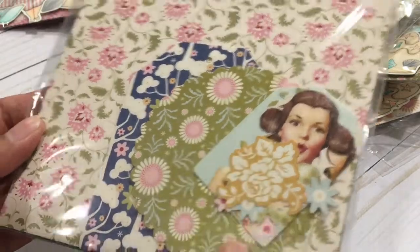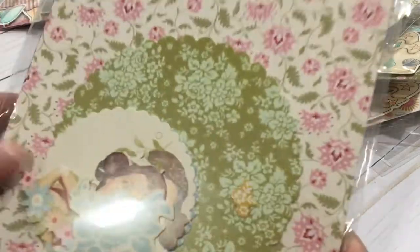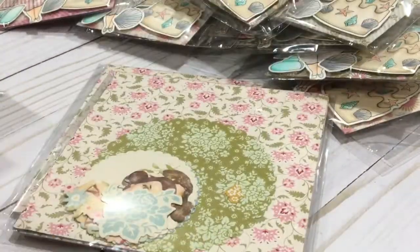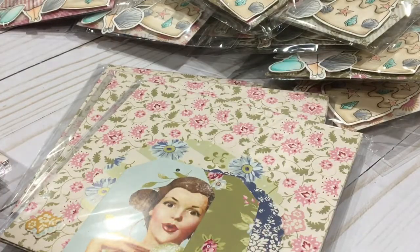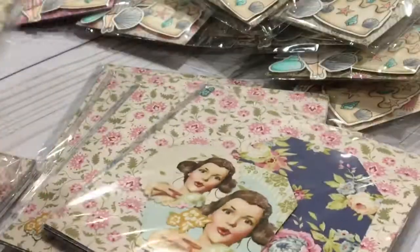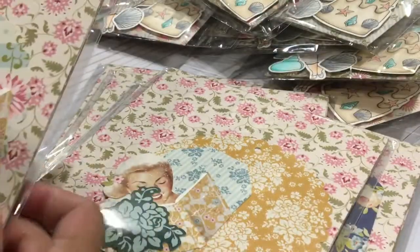He sent all of us this adorable Tilda paper — look at this guys, so cute! It's like a little kit with tags. I love this collection — I'm actually down to my last few tags of this collection.